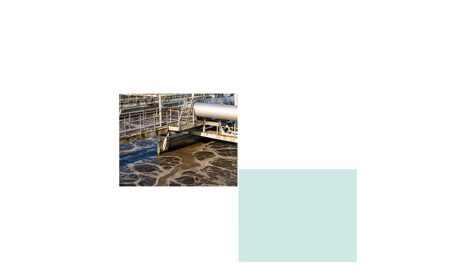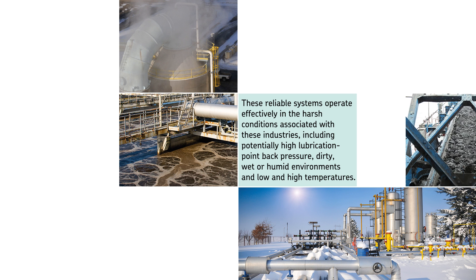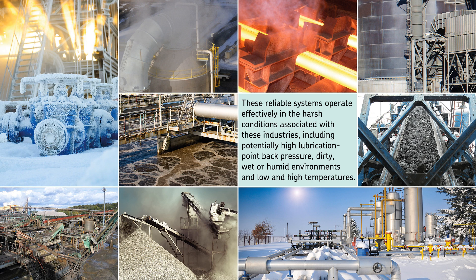These reliable systems operate effectively in the harsh conditions associated with these industries, including potentially high lubrication point back pressure, dirty, wet, or humid environments, and low and high temperatures.